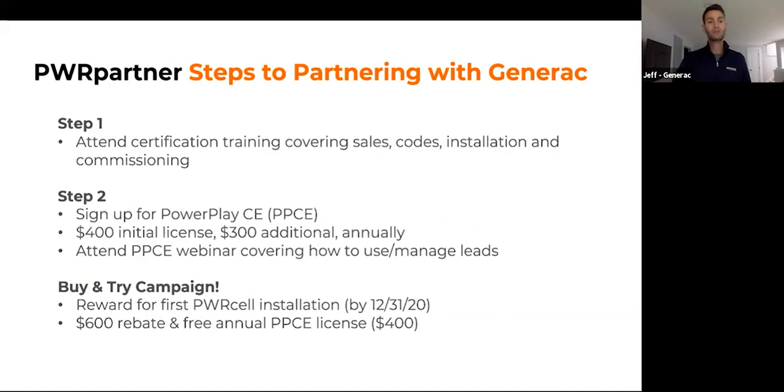Steps on partnering with Generac: first, attend a certification training, which is an eight-hour web-based course covering sales, codes, installation, commissioning, and the PowerPlay Clean Energy tool. Once certified, you'll sign up for PowerPlay Clean Energy, giving you access to leads and the end-to-end design platform. Through the end of the year, we have a Buy and Try Campaign — if you install and register your first Generac PowerCell, you'll receive a $600 rebate and a free year of PowerPlay Clean Energy, which is a $400 value.